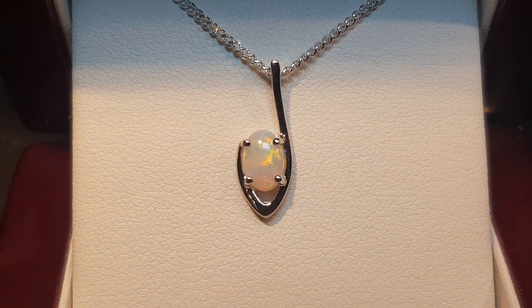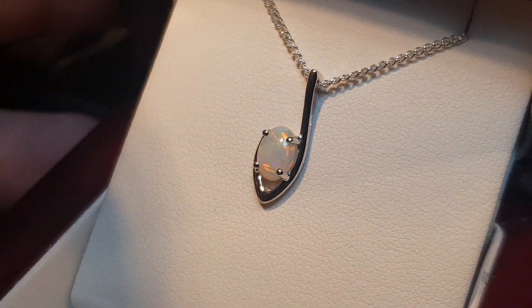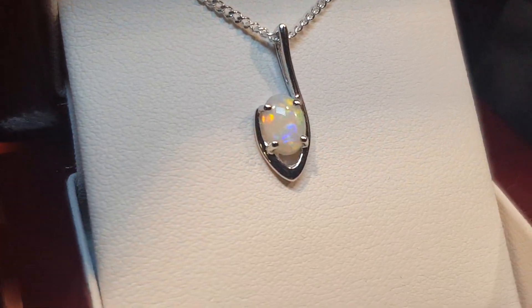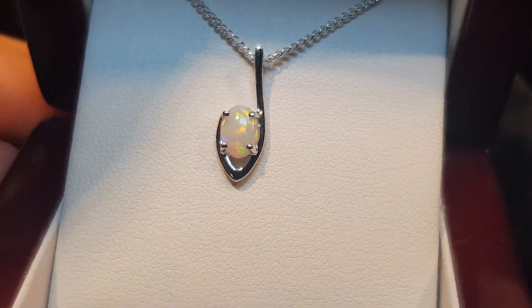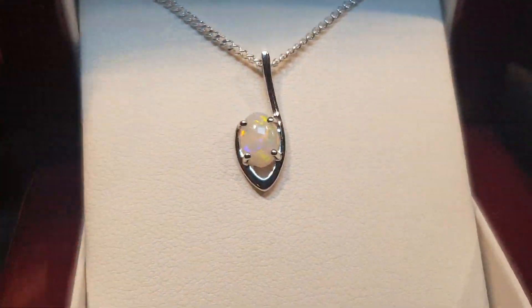Here we have a classic solid opal — a nice little modern contemporary design, something a little bit simple. But look at that opal, really just a nice little rainbow stone. It's a small pendant but the opal certainly packs a punch.